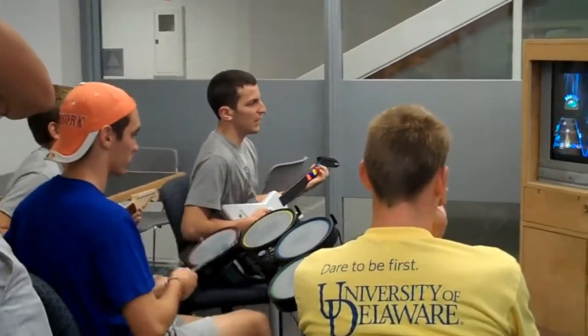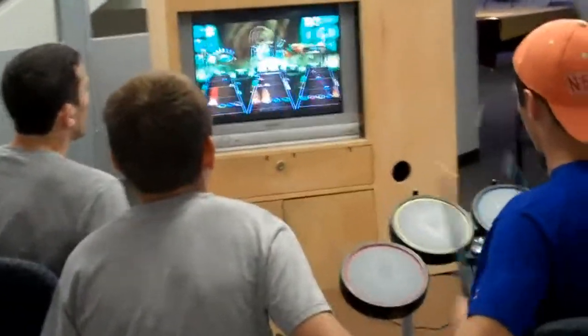On the new guitar there's like a touch pad. You have to strum on the first part.